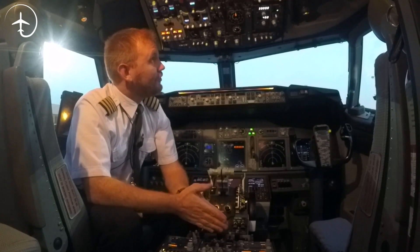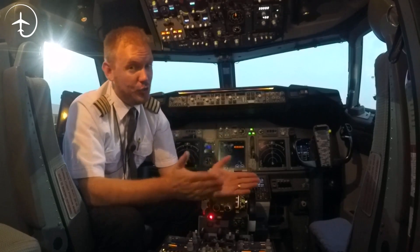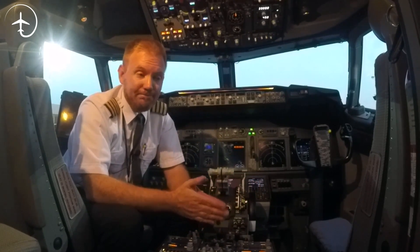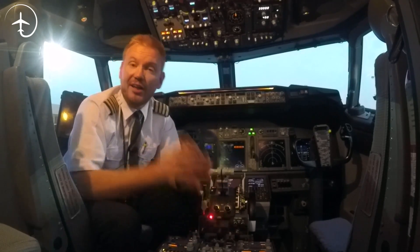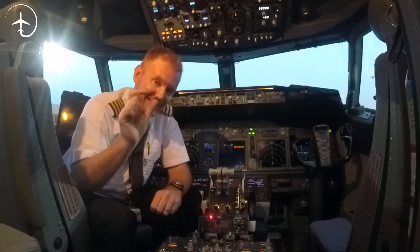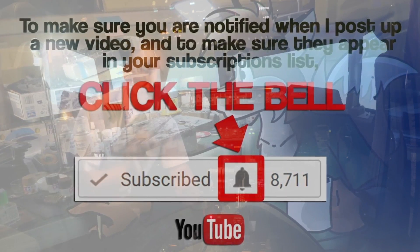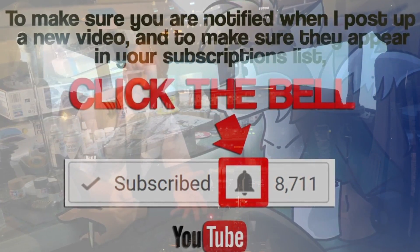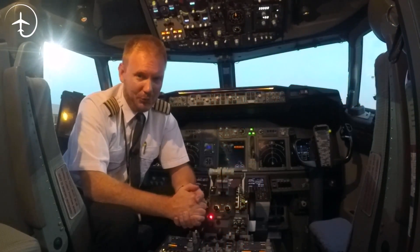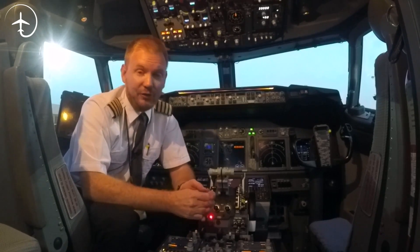That pretty much covers the lights on the 737, guys. If you have questions on this or anything you think I should have added, please let me know. As always, make sure you subscribe to the channel, and make sure you hit that little bell icon so you get notifications when I release new videos.